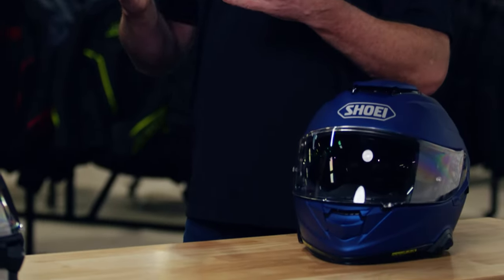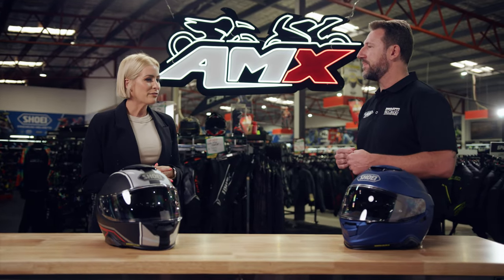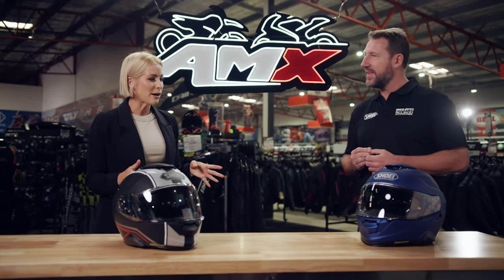Shoei helmets are all handmade in Japan. They're all premium helmets, all made for specific purposes, and all made out of a fiberglass composite, so they're very, very safe. We've got the GT Air 2 helmet on display.